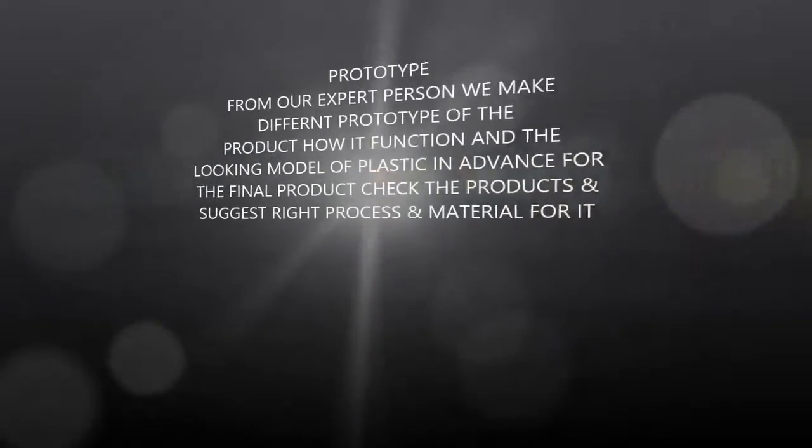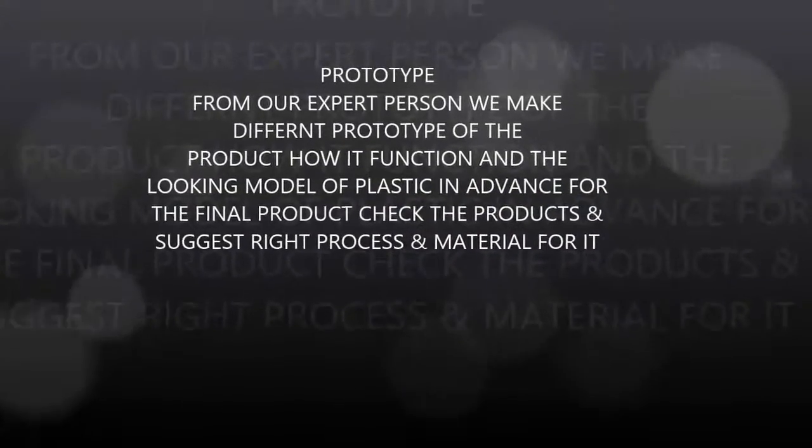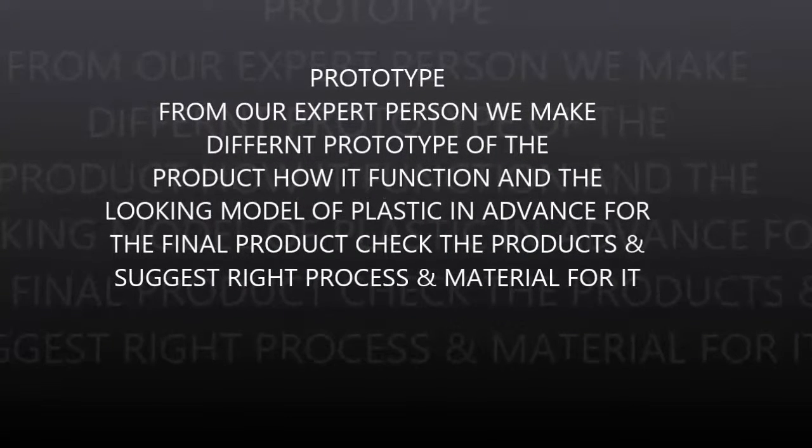Prototype: From our expert team, we make different prototypes of the product showing how it functions and what the final plastic product will look like in advance, then check the product and suggest the right process and material for it.